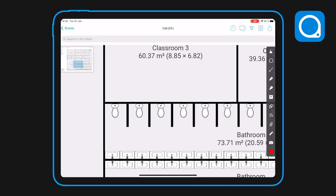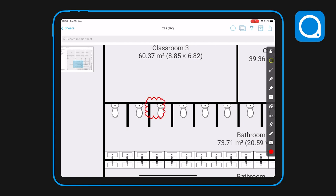From there, simply click into the sheet, make your edits, publish to your team, and voila, you're done.